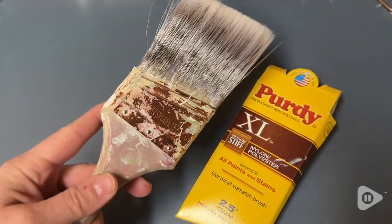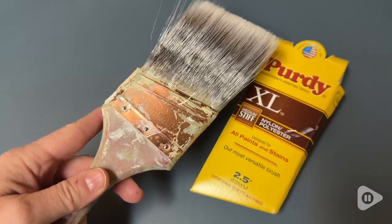I am not a professional by any means, but I have painted a lot of my different houses. So if you're looking for a paintbrush that is going to last you for many years to come, I would recommend these from Purdy — and that's my point of view.